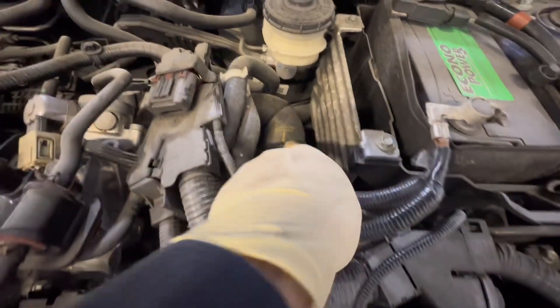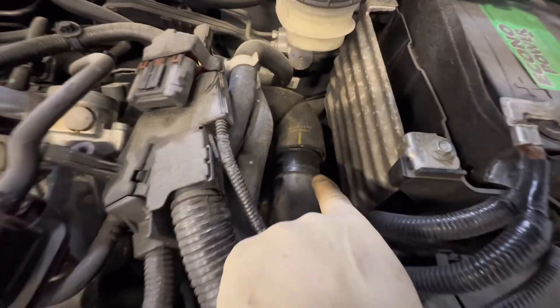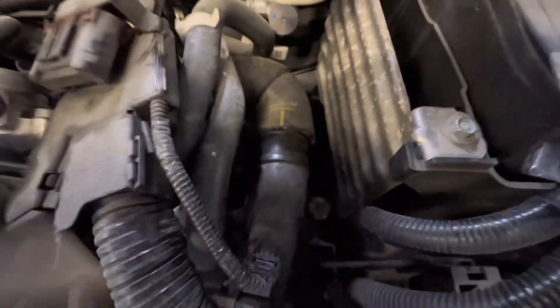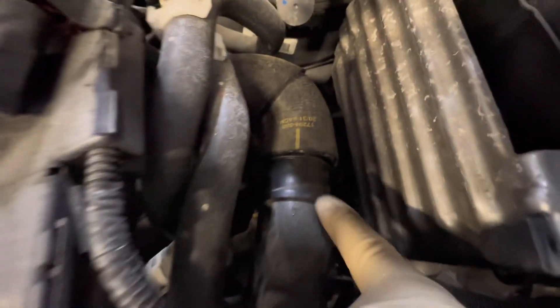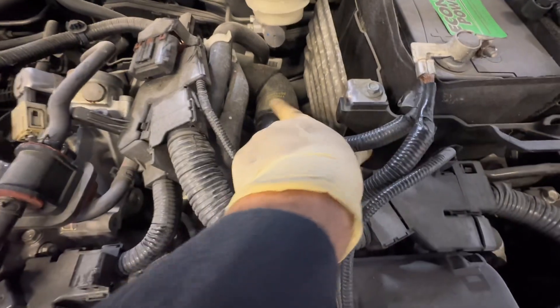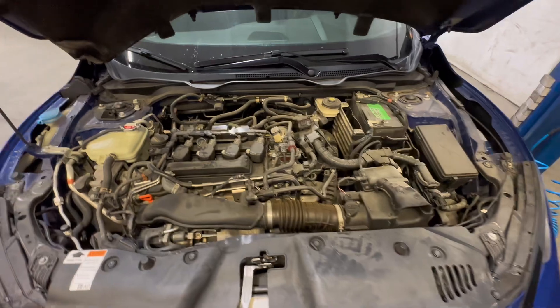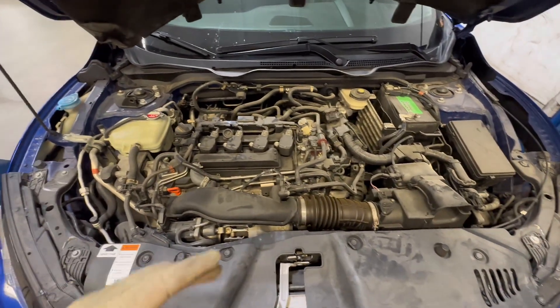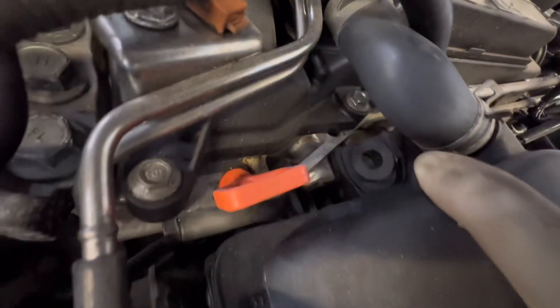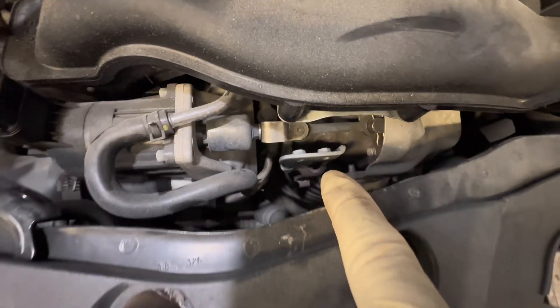What I was surprised with was all the other things I found wrong with the car. You can see the charge pipe right over here — there was no clamp on it. You can see the dust where the hose was and wasn't. Regardless, there is no clamp, so anytime you try to go full throttle or even partial throttle, there's a major boost leak.